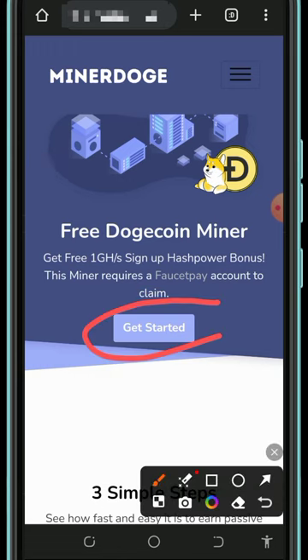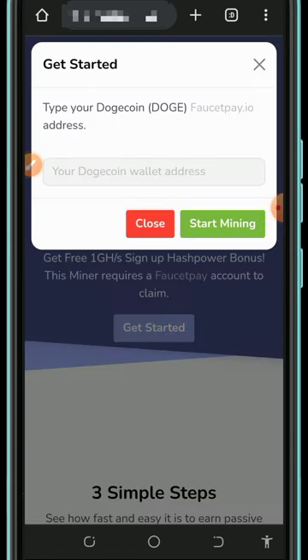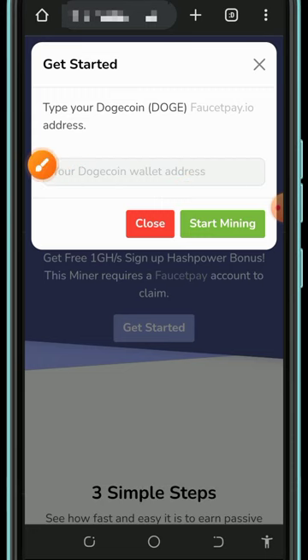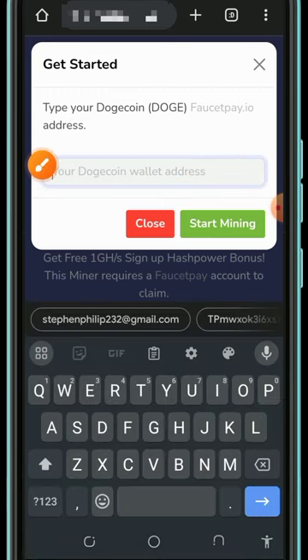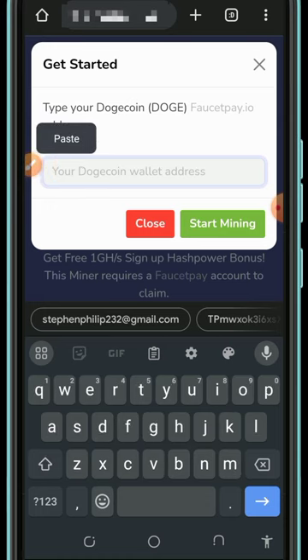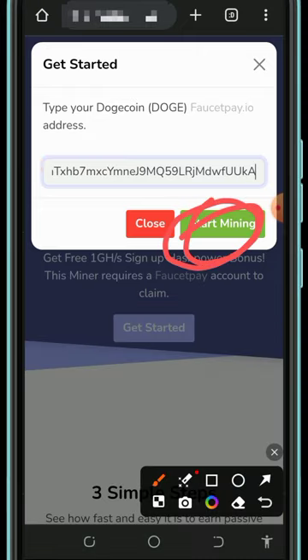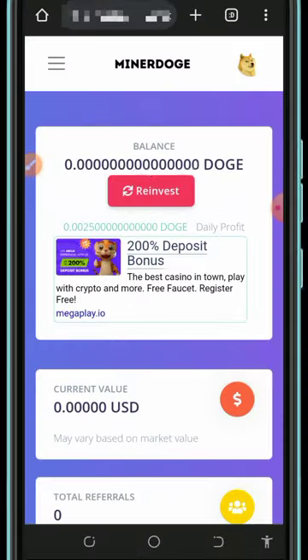To register, tap on the Get Started button. You'll need to enter your Dogecoin wallet address from your FaucetPay account. You must have a FaucetPay account before you join this website — if you don't, tap on the second link in the video description to get one. After you register, paste your FaucetPay Dogecoin wallet address and tap the Start Mining button, and you'll automatically be taken to your dashboard.